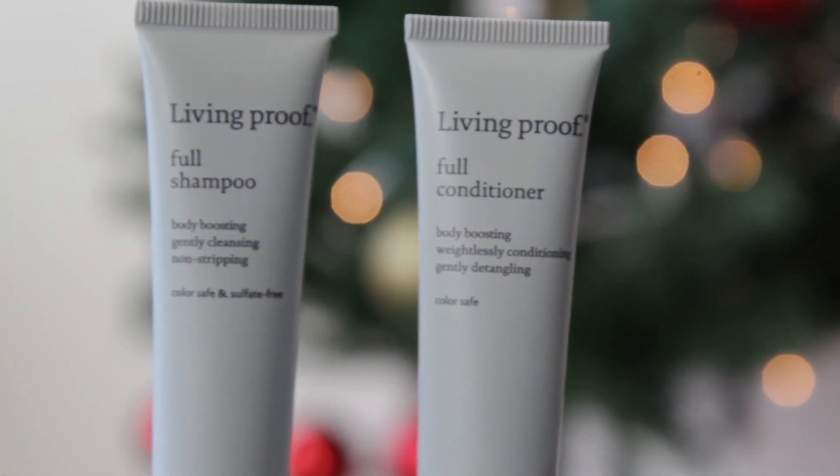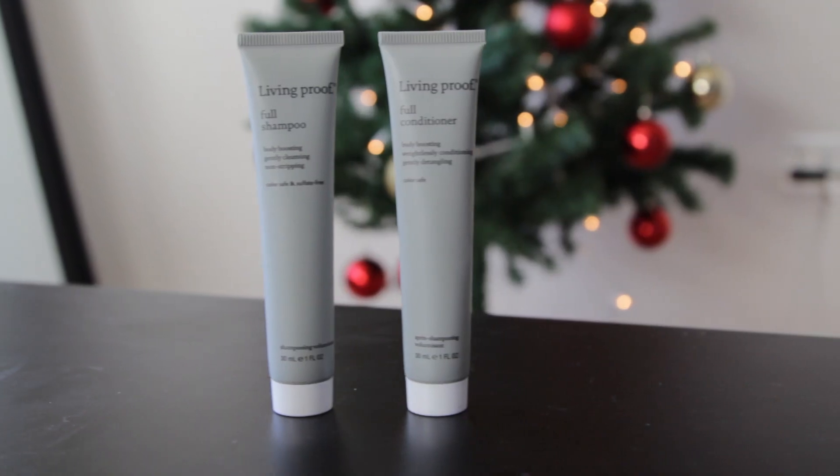Second favorite is this shampoo and conditioner. It's the Living Proof shampoo and conditioner that they have at Sephora. Kind of hard to describe shampoo and conditioner without you actually using it, but it smells good, makes my hair feel very clean, and detangles. It's kind of like you have to try it to know.